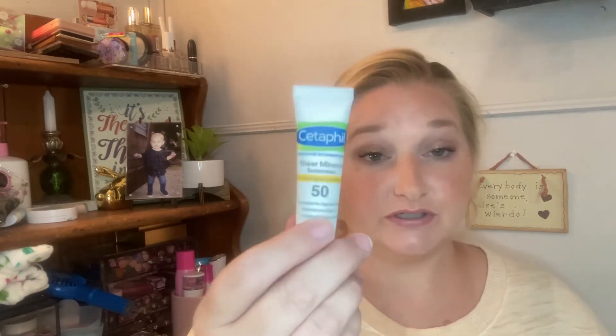It came with two Cetaphil samples. This is a very pricey brand. I really like these kinds of things because we go camping, and these are perfect to take camping rather than having to decant, which obviously is no big deal, but these are nice to have. It came with the Extra Gentle Daily Scrub and the Sheer Minerals Sunscreen SPF 50, which is awesome — perfect for summer. Cetaphil's a really nice brand, dermatologist recommended.